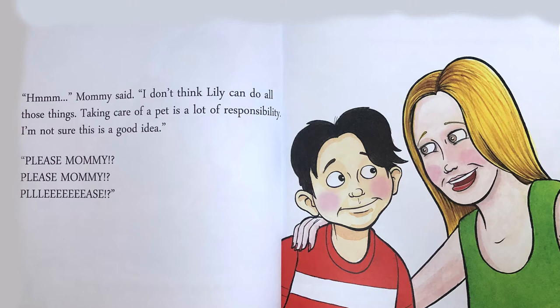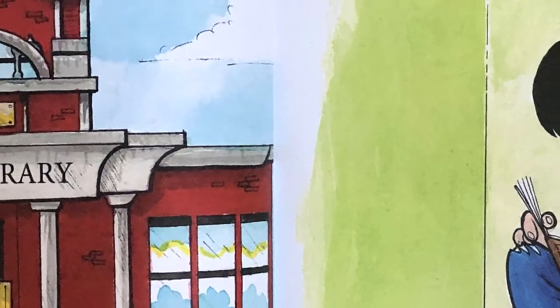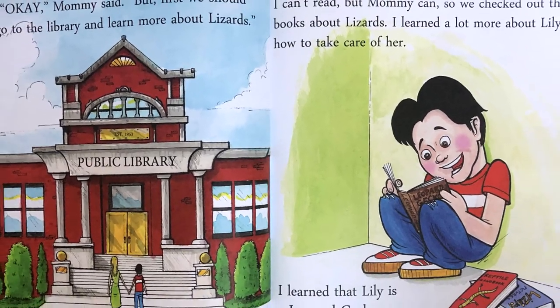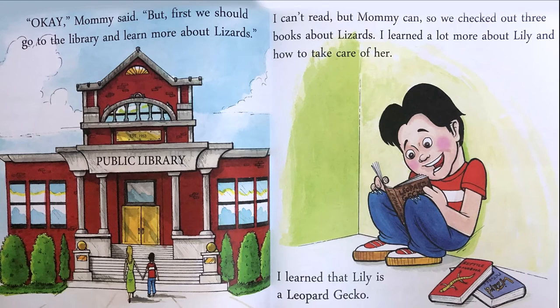Please, Mummy. Please, Mummy. Please. Okay, Mummy said. But first we should go to the library and learn more about lizards. I can't read, but Mummy can. So he checks out three books about lizards. I learned a lot more about Lily and how to take care of her.